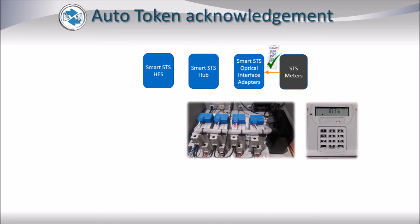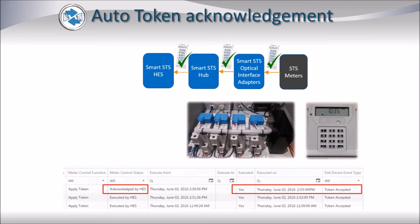The optical interface adapter reads the token status register of the meter in order to see whether the token was accepted or rejected. The token status is sent back to the Smart SDS hub, which in turn forwards it to the Smart SDS Head End System.